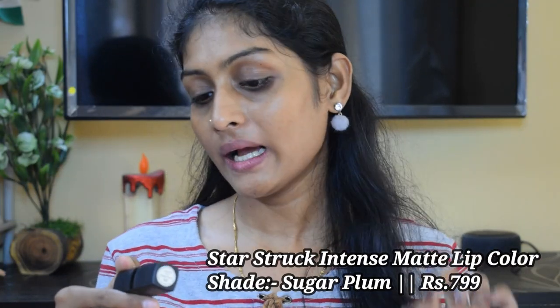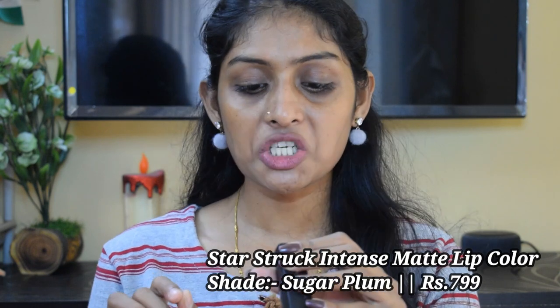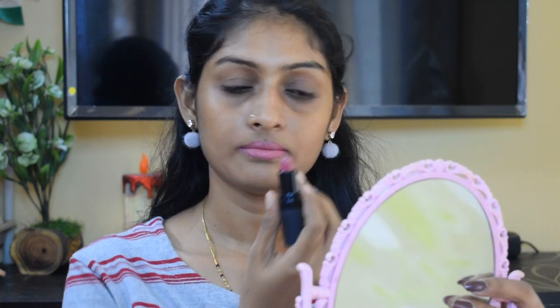The next lipstick is the Star Struck by Sunny Leone lipstick in the shade Sugar Plum — a beautiful mauve color. I need a brown lip liner with this. This is also not very long lasting; it is very creamy and comfortable, and the lasting power is around 2 to 3 hours, not more than that.